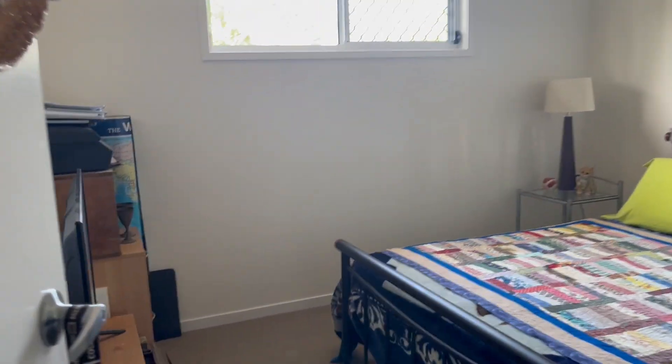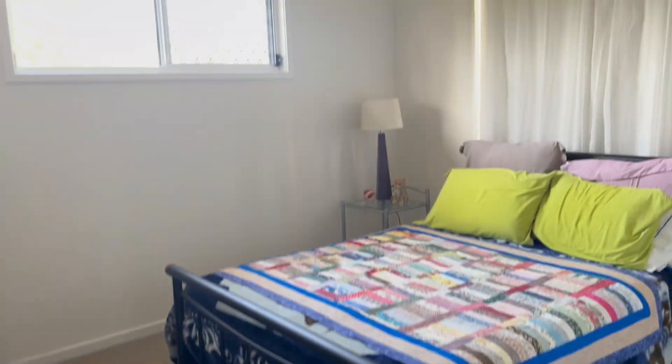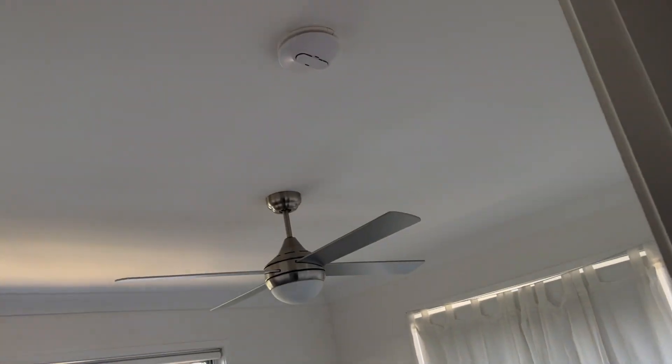There are smoke alarms. It's only two bedrooms but it's a decent size. We've got security screens, doors on the wardrobe, a bit of carpet in the bedrooms, ceiling fans, and smoke alarms.